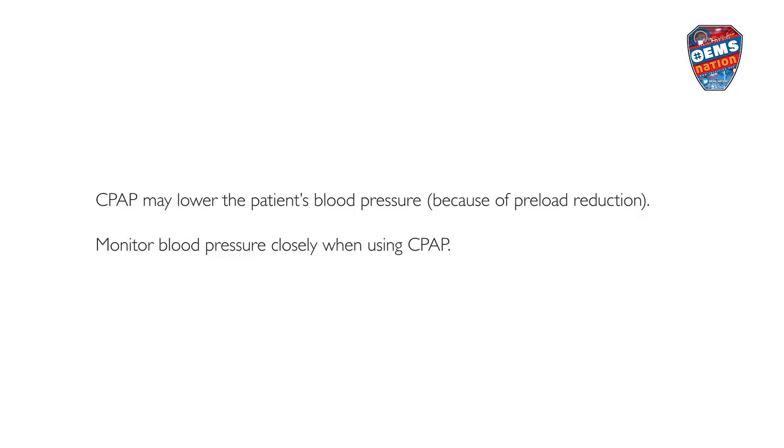CPAP may lower the patient's blood pressure because of preload reduction. Monitor blood pressure closely when using CPAP.